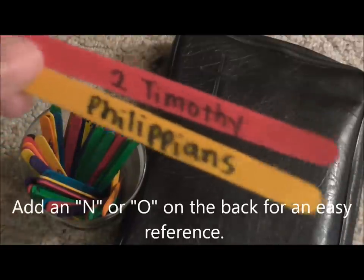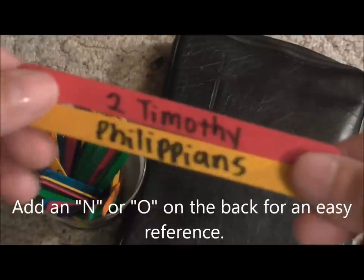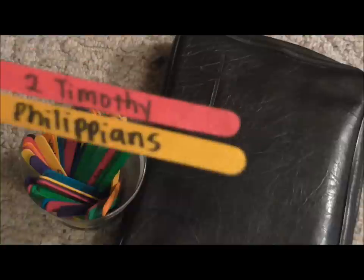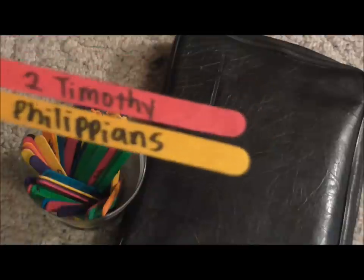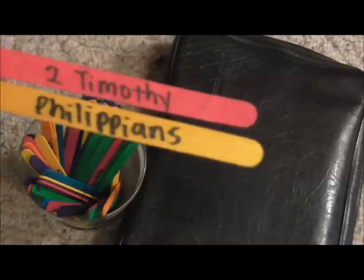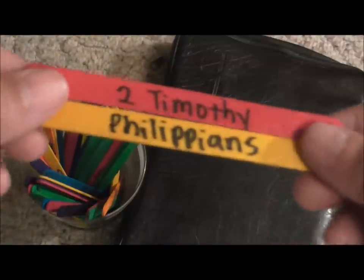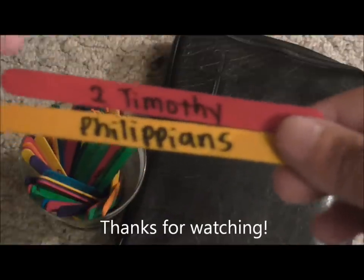I think what I will do is put an 'N' or an 'O' on the back of each stick so she can play this with her brother or someone else, since I already know which testament the books come from. It's a really fun way to learn the books of the Bible — you could do this for any age group. It makes it more fun to get into the Bible, read the word together, share scriptures, and memorize verses. I hope you enjoyed the tutorial and I'll see you in my next video!